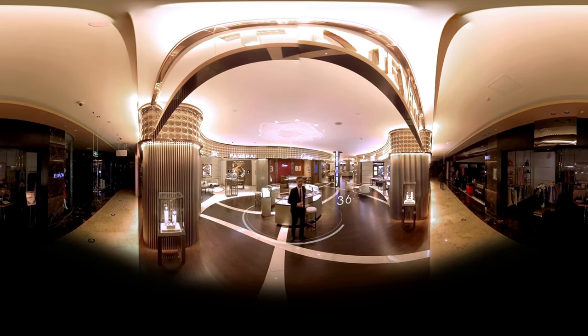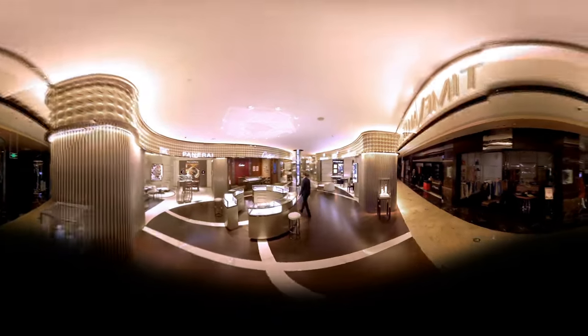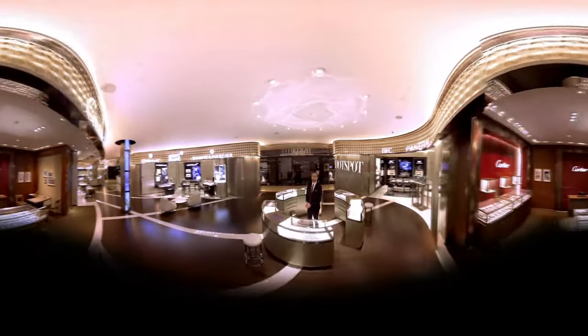It's beautiful, isn't it? Now please follow me. I will show you what makes Time Valley such a unique concept store for fine watchmaking.